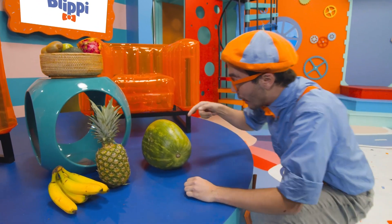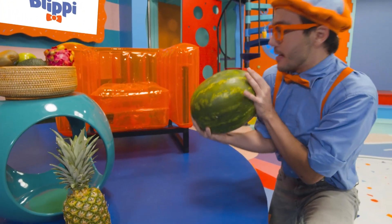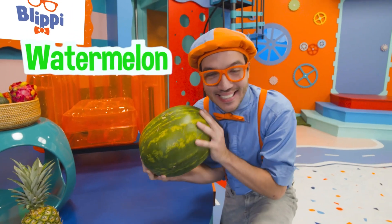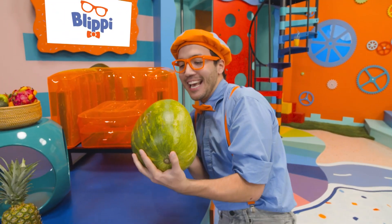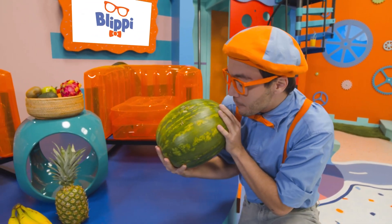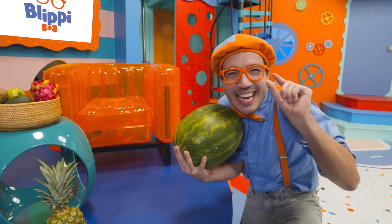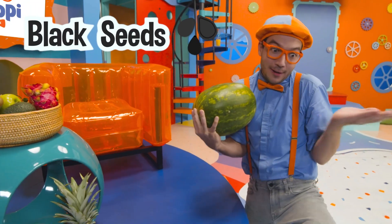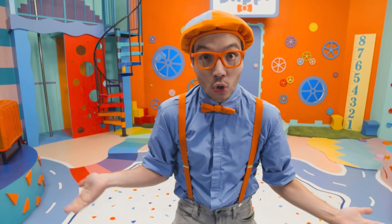Whoa, look at this fruit. This fruit is really big and heavy. This is a watermelon. Watermelons are really big and tasty. They're the color green, but kind of like a kiwi, if you open them up, they're red inside, and they have lots of little teeny tiny black seeds that'll grow up to be other watermelons.